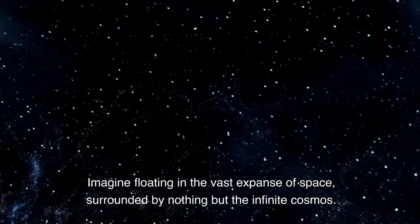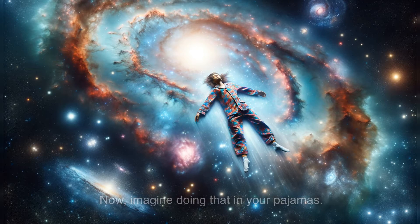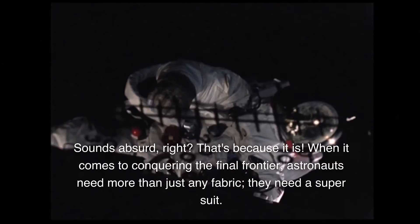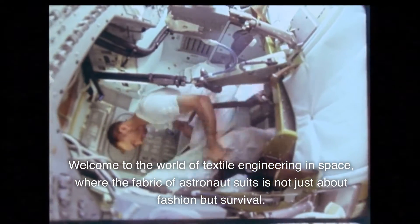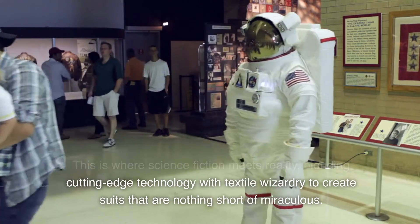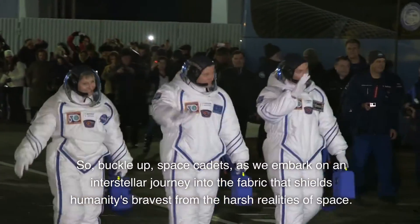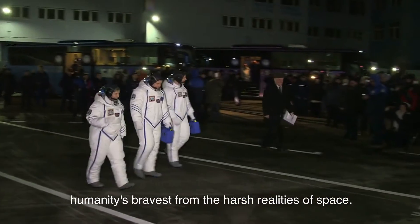Imagine floating in the vast expanse of space, surrounded by nothing but the infinite cosmos. Now, imagine doing that in your pajamas. Sounds absurd, right? That's because it is. When it comes to conquering the final frontier, astronauts need more than just any fabric — they need a super suit. Welcome to the world of textile engineering in space, where the fabric of astronaut suits is not just about fashion but survival. This is where science fiction meets reality, blending cutting-edge technology with textile wizardry to create suits that are nothing short of miraculous. So, buckle up, space cadets, as we embark on an interstellar journey into the fabric that shields humanity's bravest from the harsh realities of space.